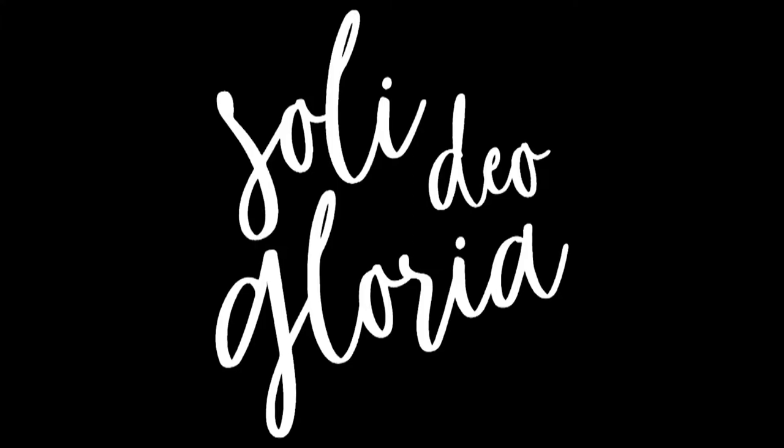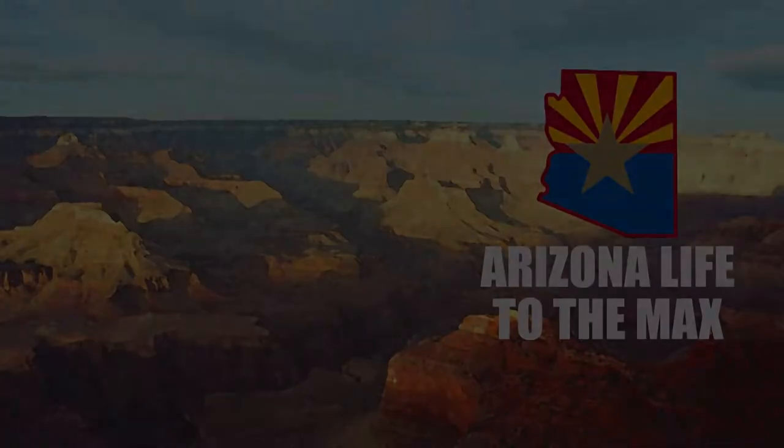As always, we thank God for all the blessings that he gives us — not just for our good, but ultimately for his glory. Thank you.